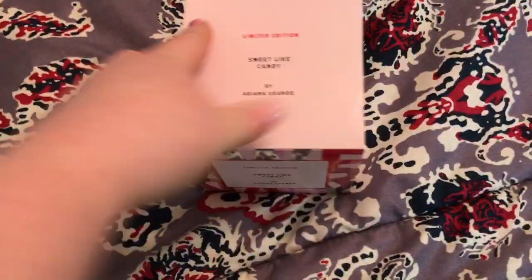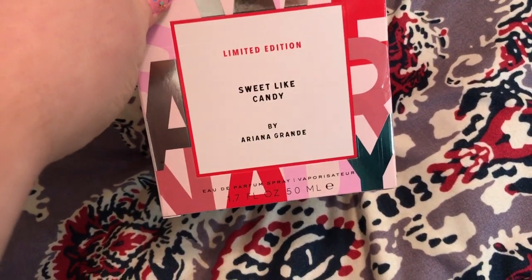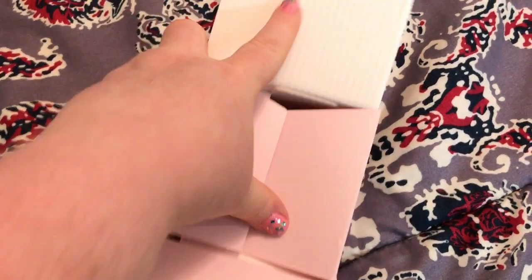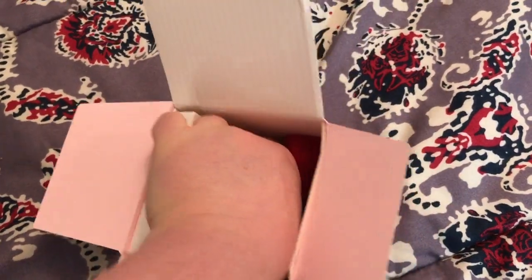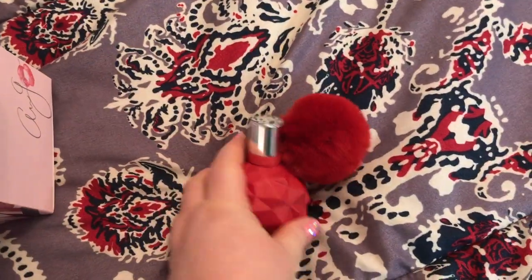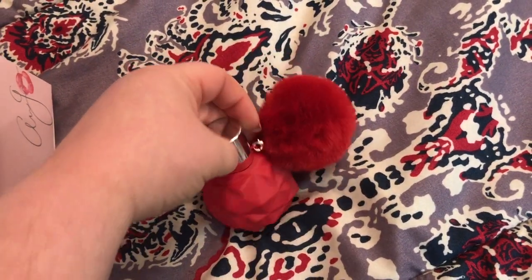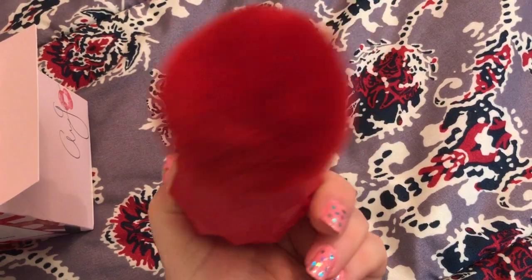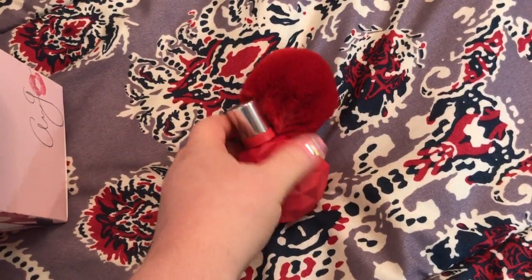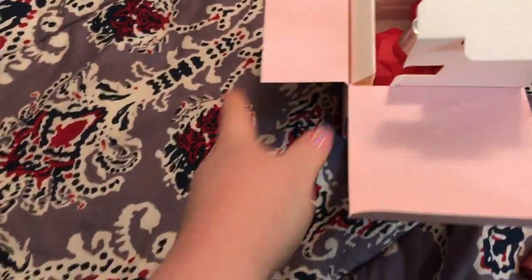Also got from Ulta — it's limited edition Sweet Like Candy by Ariana Grande. This is the bottle. The little pom-pom, isn't that adorable? Very soft, plush pom-pom. I love the packaging, and it has a sweet smell, kind of like cotton candy almost.